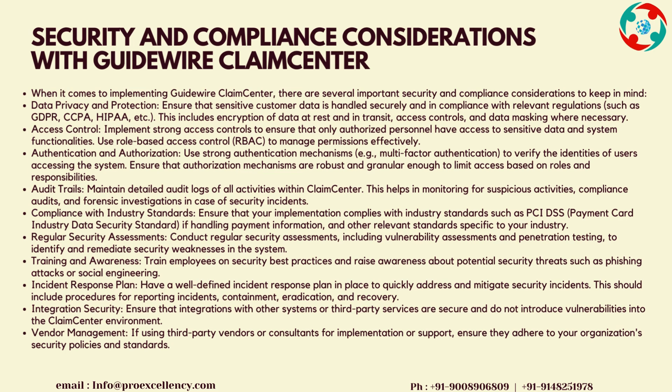Training and Awareness: train employees on security best practices and raise awareness about potential security threats such as phishing attacks or social engineering. Incident Response Plan: have a well-defined incident response plan in place to quickly address and mitigate security incidents. This should include procedures for reporting incidents, containment, eradication, and recovery. Integration Security: ensure that integrations with other systems or third-party services are secure and do not introduce vulnerabilities. Vendor Management: if using third-party vendors or consultants, ensure they adhere to your organization's security policies and standards.